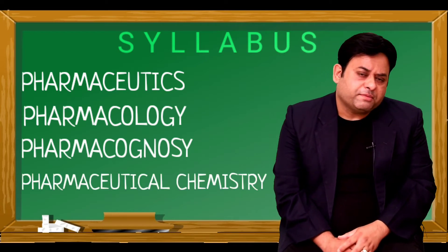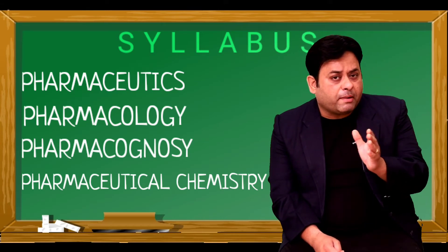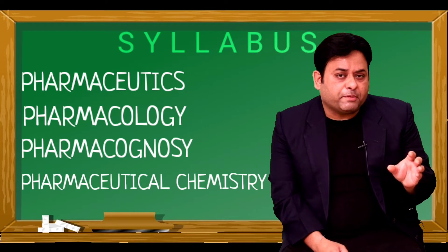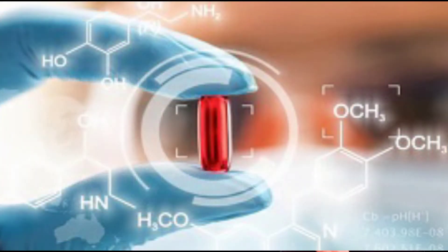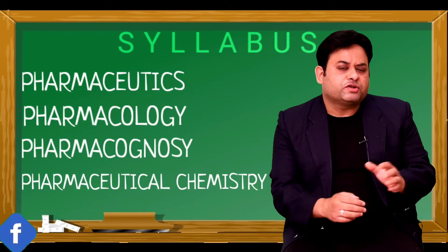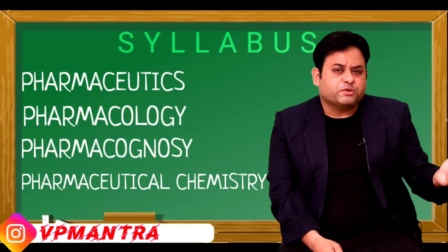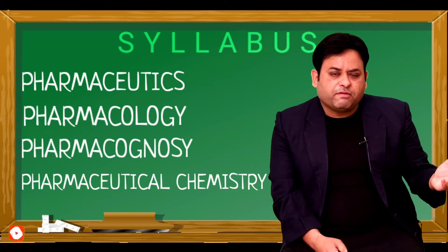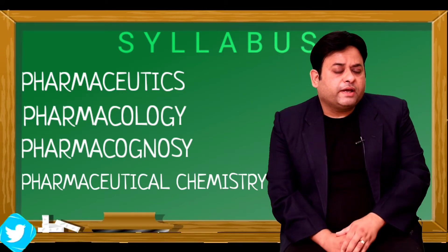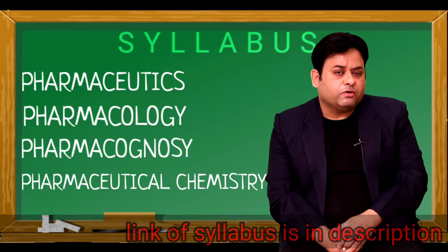The fourth one is Pharmaceutical Chemistry — the chemistry of medicines. You have to study from a pharmaceutical point of view: what is the chemistry of a particular drug. A drug or API — the active pharmaceutical ingredient — is essentially a molecule. You study its structure and how it reacts with body constituents. The rest of the subjects, like pharmaceutical jurisprudence, dispensing pharmacy, and novel drug delivery systems, support these core branches. I've placed the link of the complete latest syllabus in the description — don't forget to check it out.